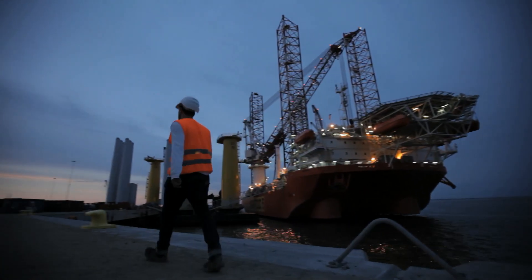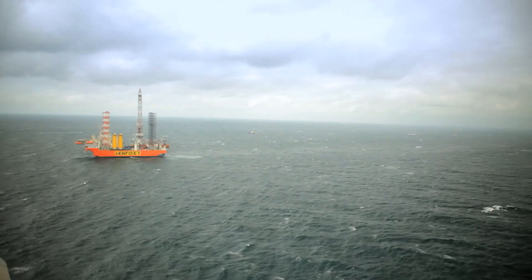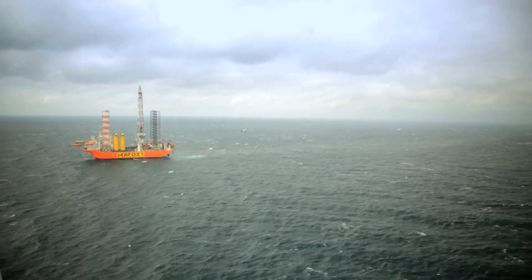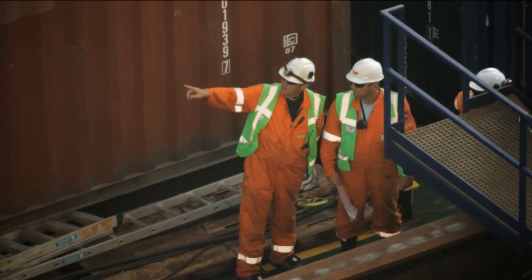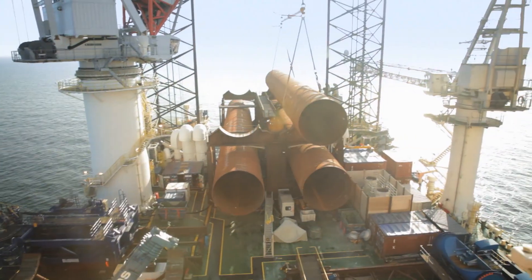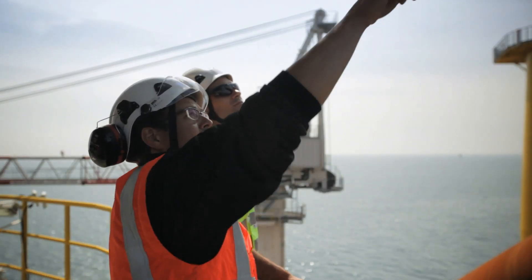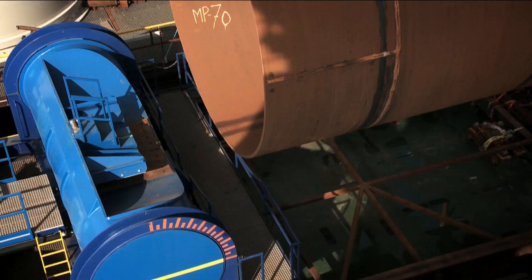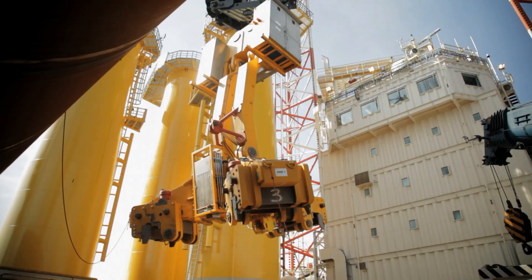The DanTysk offshore windfarm, situated 70 kilometers west of the island of Sylt and directly on the German-Danish border, will be one of the first large-scale offshore windfarms ever to be built in the German North Sea. In order to install the wind turbines safely and securely in water that is between 21 and 32 meters deep, the foundations are anchored 40 meters into the seabed.